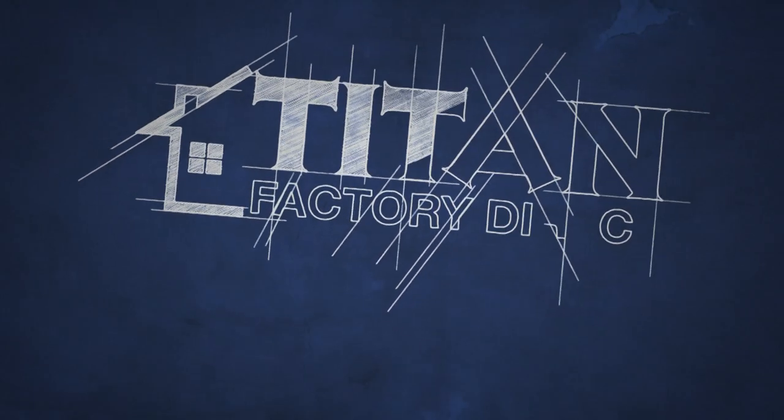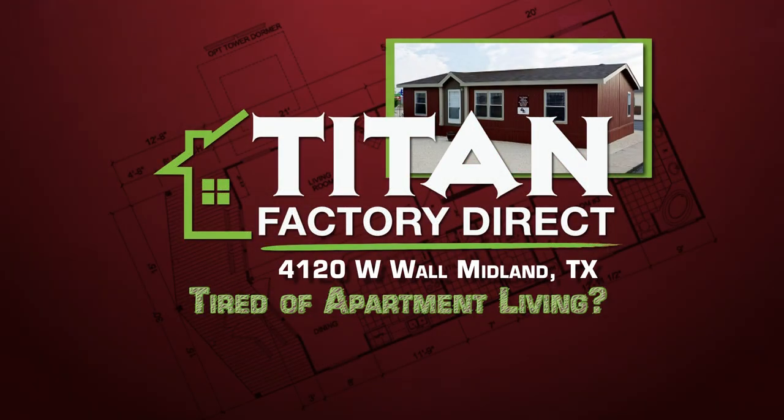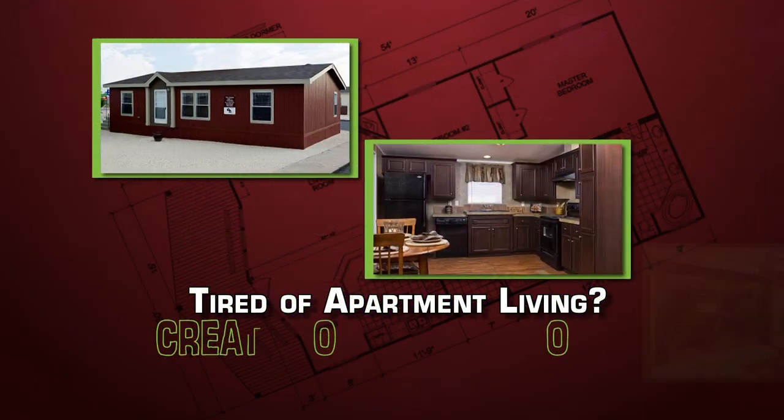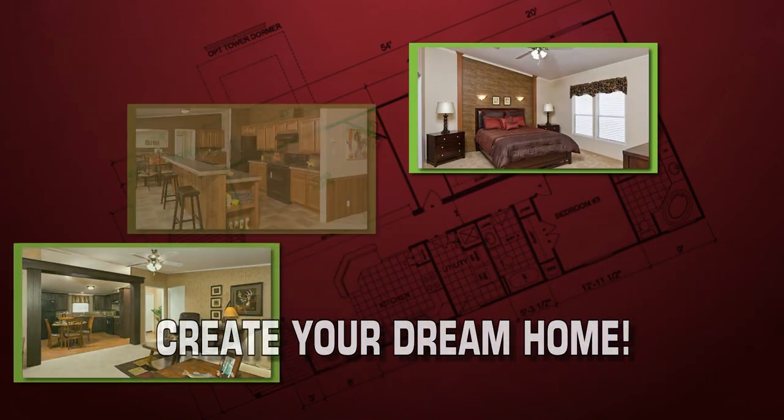Whether you're looking for a home for your family or a home for your workers, Titan Factory Direct in Midland is the West Texas choice for manufactured homes. If apartment living is getting old, Titan Factory Direct can help you create your dream home. Whether it's a new home or a move-in ready home, we've got you covered.